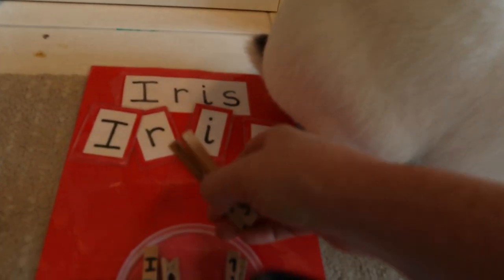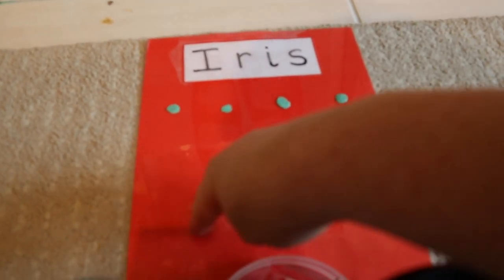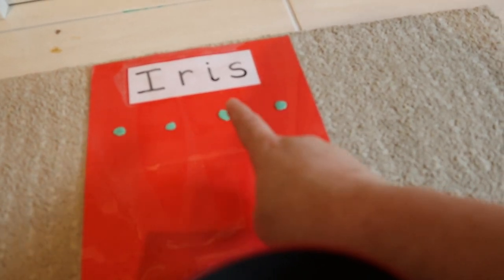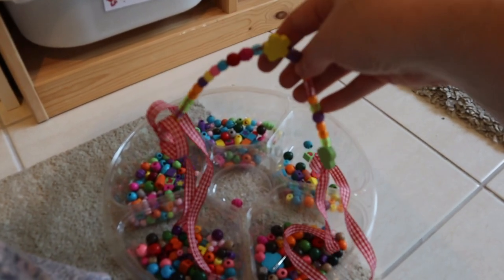Over here is Iris's name activity — the letters of her name that she has to put in order. She can do this blindfolded now, and there are little pegs she can stick at the top as well. She's not quite ready for copywriting yet, but I might do an outline of her name for her to trace over. Then there's colour box number one, which will be replaced with colour box two since she already knows all the colours.